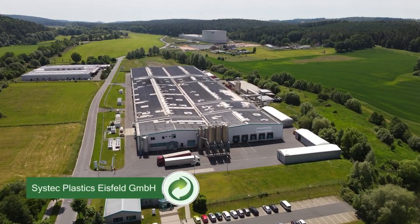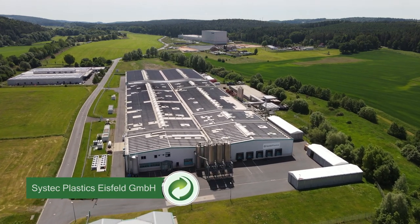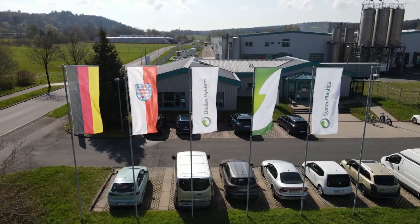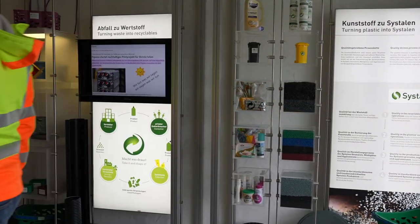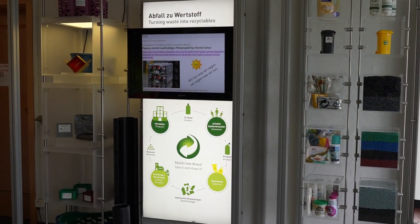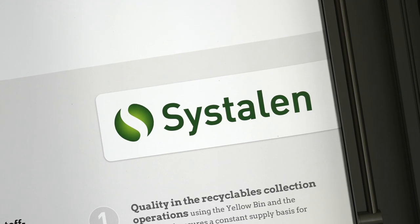Sistek Plastics Eisfeld in Turingia, Germany — one of the largest recycling plants for plastics in Europe. Here, Der Grüne Punkt recycles flexible packaging from the yellow bag, the German packaging waste collection system, into recycled plastic under the brand Systoline.